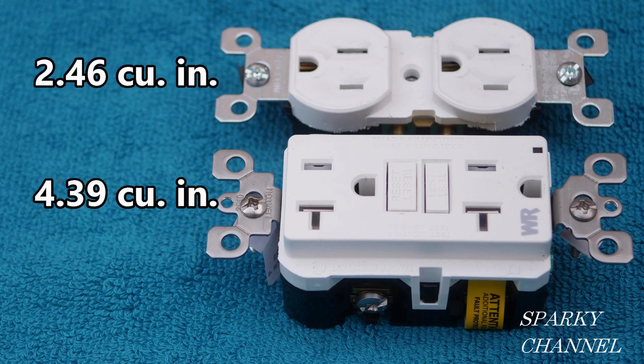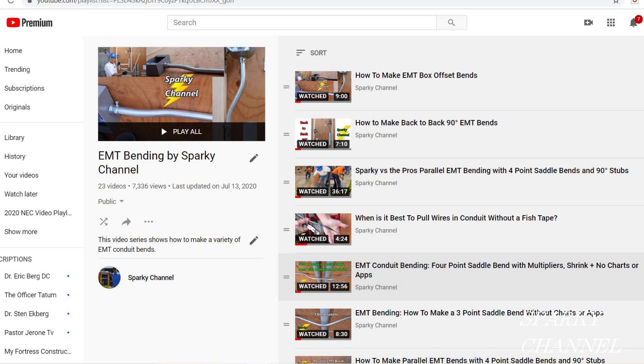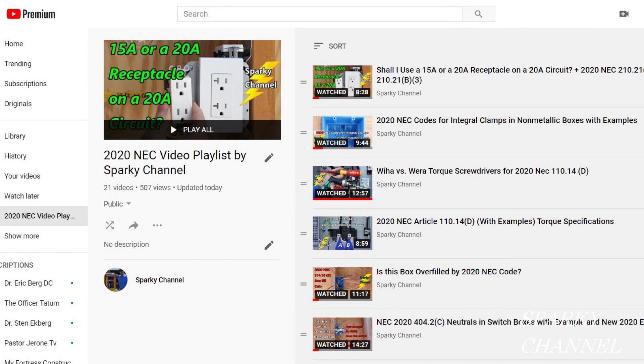Let me know in the comments below what you think about this NEC article. Do you think it should be changed, or do you think that's about the best they can do? I'll put links in the video description for the spiral-bound NEC code book and the NEC handbook. I'll also put a link to my playlist for EMT bending — I have 24 videos on EMT bending — and a link to my playlist for NEC code videos, which there are a lot of. Thank you very much, and I hope this video was helpful.